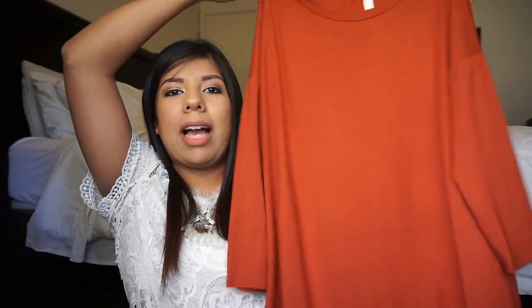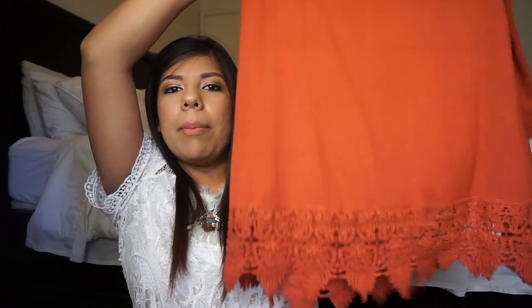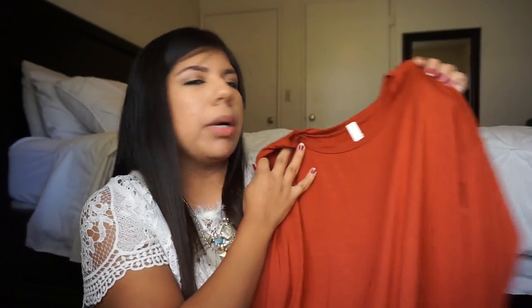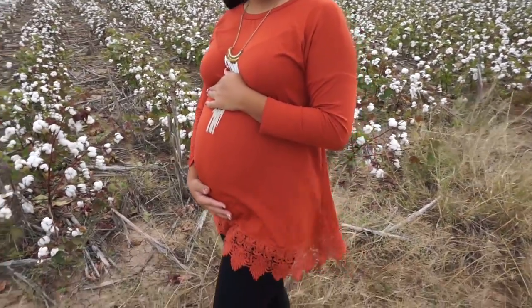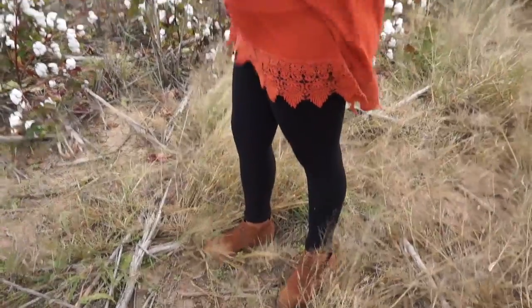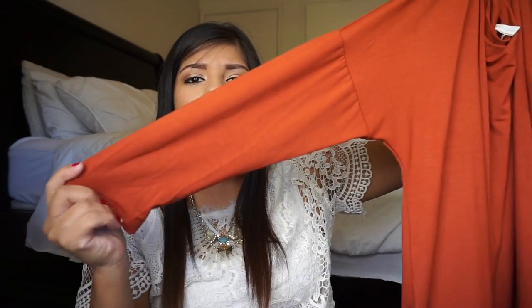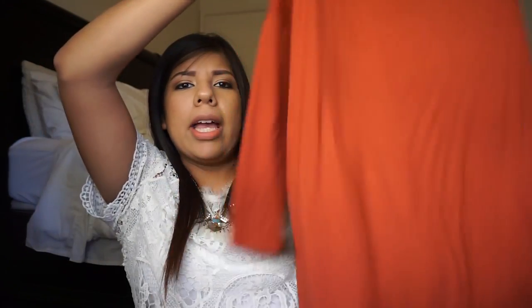The next top I picked out — I'm going to insert a clip of me trying it on — look at the bottom detailing, that is what I am obsessed with. I love the burnt orange color. It's a very stretchy material so it's definitely going to grow with you. It is a flowy shirt — I love flowy tops in general — so this is just perfect for your growing baby bump. This is another one of those shirts that can definitely be used after pregnancy, which is a plus. It's a three-quarter length sleeve, nice and flowy, and that detailing on the bottom is to die for.